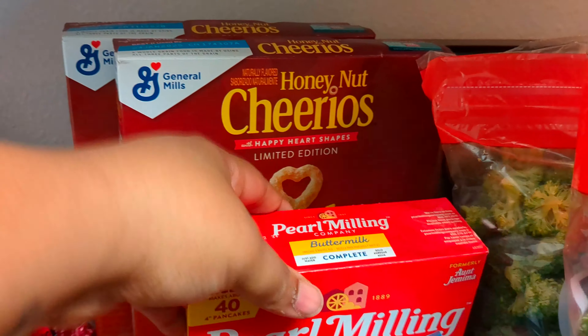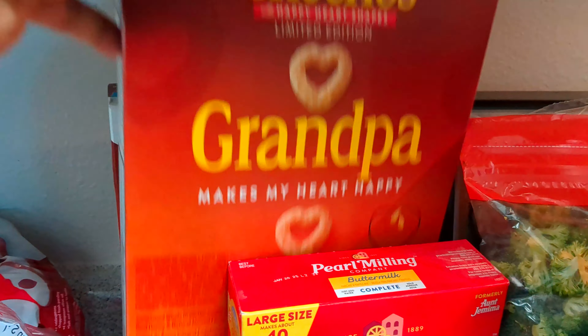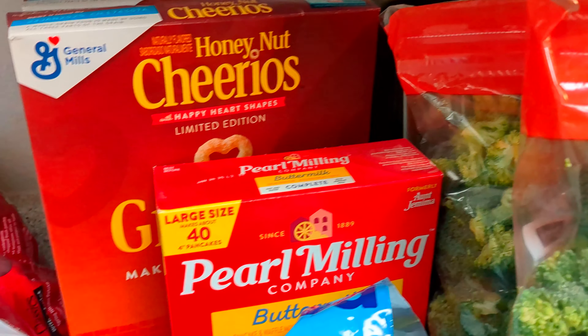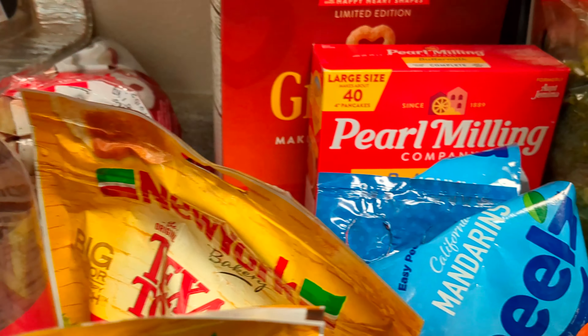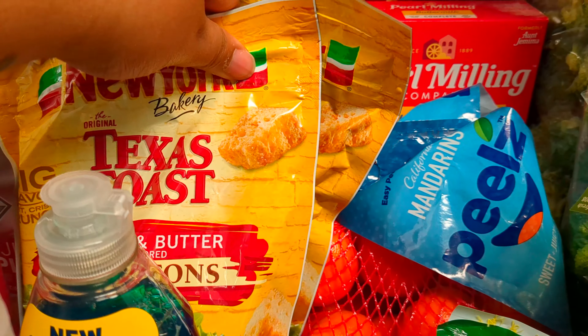Some Buttermilk Complete. Two boxes of Cheerios. I got two things of Croutons — the Garlic and Butter kind.